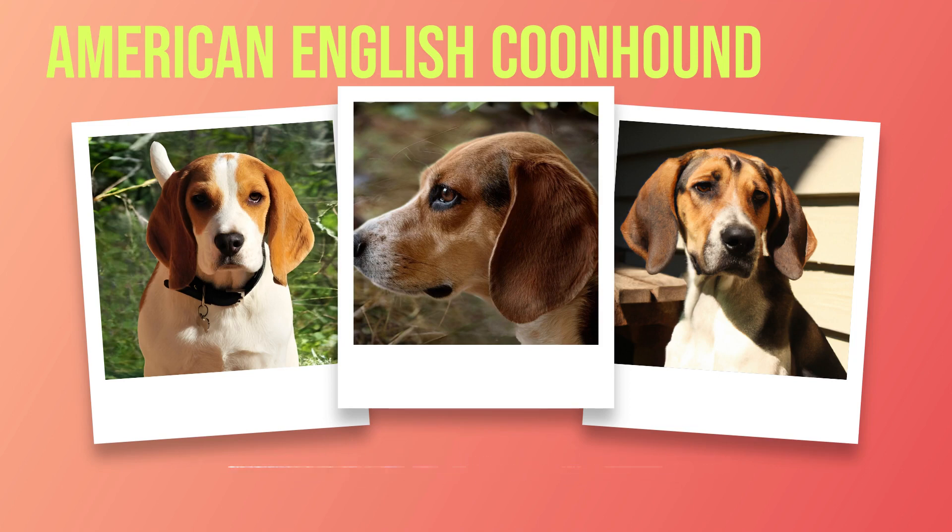Coonhounds are also at risk for certain types of cancer, including lymphoma and hemangiosarcoma. While there's no guaranteed way to prevent cancer in dogs, keeping up with regular vet checkups can help catch any potential issues early on when they're easier to treat. Finally, like all dogs, American English coonhounds are at risk for parasitic infestations such as fleas, ticks, and heartworms. To protect your dog from these pests, make sure they're on regular preventative medication prescribed by your vet. In conclusion, while there are a few health concerns to be aware of, this breed is generally healthy and hearty. With proper care, attention to diet and exercise, and regular vet checkups, you can help ensure your coonhound lives a happy, healthy life. Being proactive in their health care is key to having a long-lasting relationship with your furry friend.